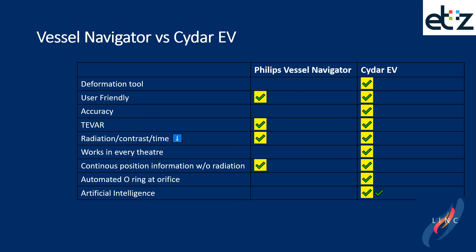Comparing the two systems: CIDAR comes with a unique deformation tool that highlights superior performance in relation to deformation, keeping the overlay clinically and technically relevant throughout the entire procedure. Both are user-friendly, but CIDAR is more accurate. TIVA was only offered in the Philips Vessel Navigator before but now also with CIDAR. They both reduce radiation, contrast, and time compared to no overlay system at all. CIDAR works in every theater. Continuous position information without radiation was only available in Philips Vessel Navigator but is now updated in CIDAR as well. CIDAR has automated O-ring markers at the orifice of side branches, and its basis is artificial intelligence.